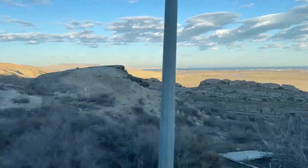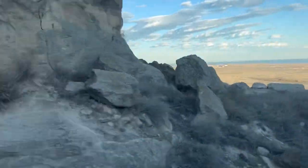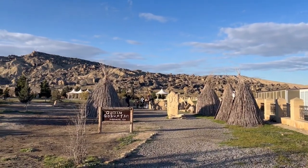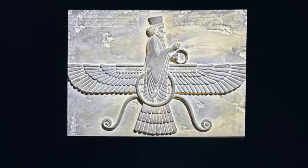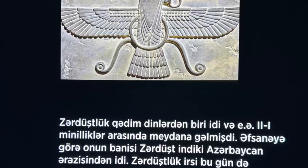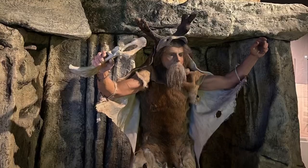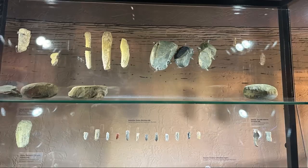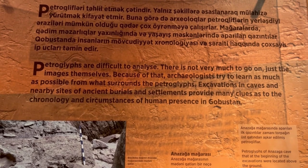After lunch, we drove for about an hour to reach the Gobustan National Park, which is also a UNESCO World Heritage Site. Here we visited their museum. Pause and read if you are truly interested in knowing about the roots of Zoroastrianism. There were a lot of things from the prehistoric period that have been excavated from the nearby caves by archaeologists.